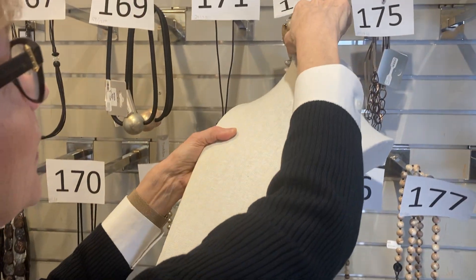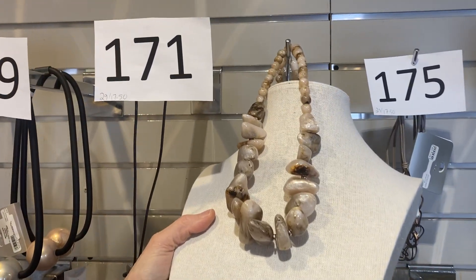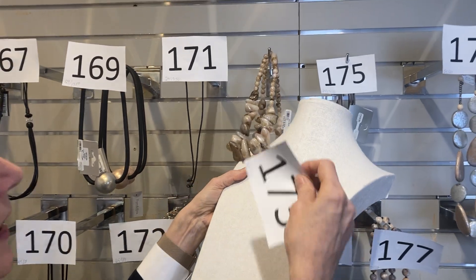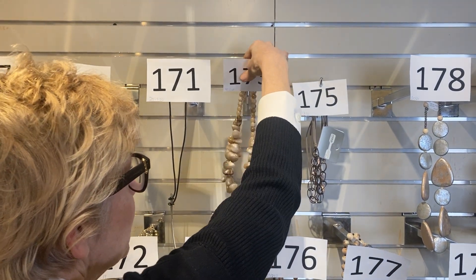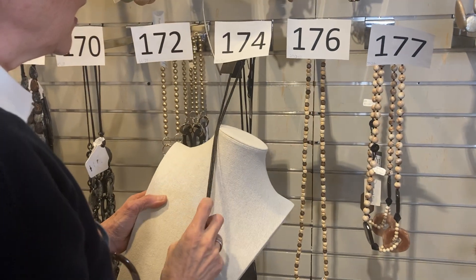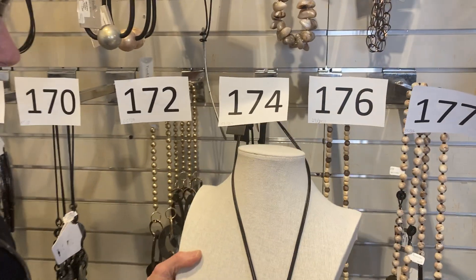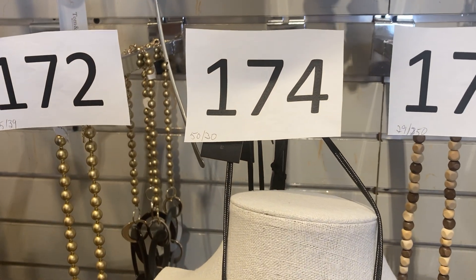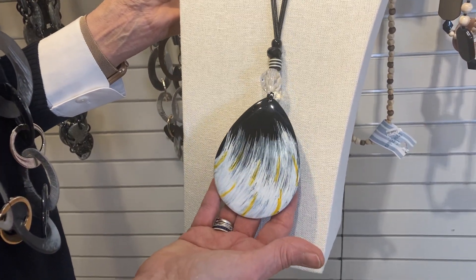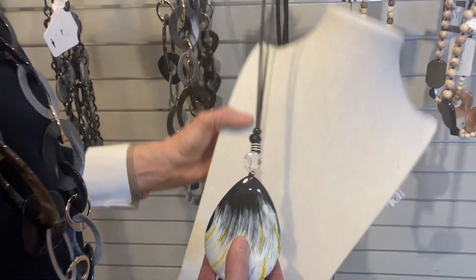Moving up to item 173. Was $50, now $30. Really nice tones for the linens and lightweight knitwear we see coming in spring. Item 174 has a black leather-look necklace with a pretty painted pendant on the end — black with a bit of white and a little bit of canary yellow, which you're going to see a lot of in spring. Was $50, now $30.